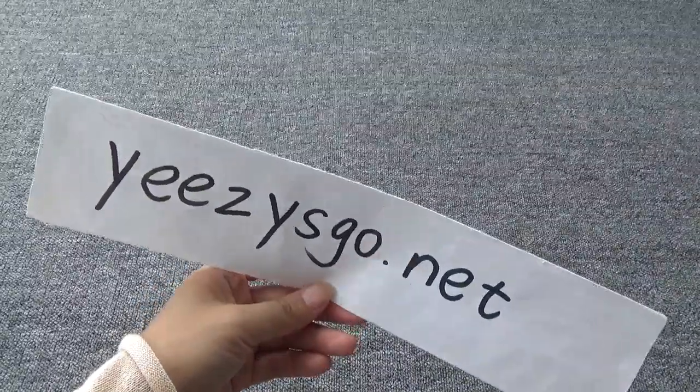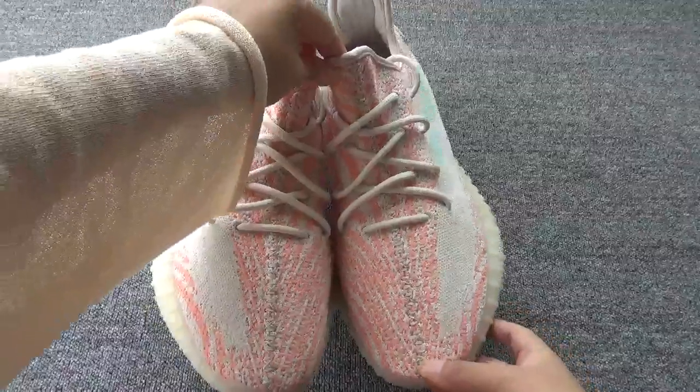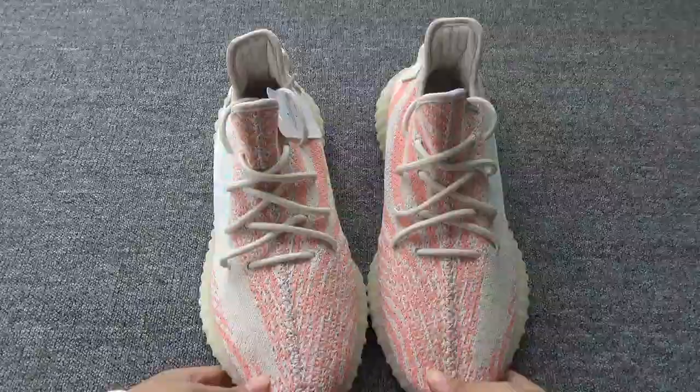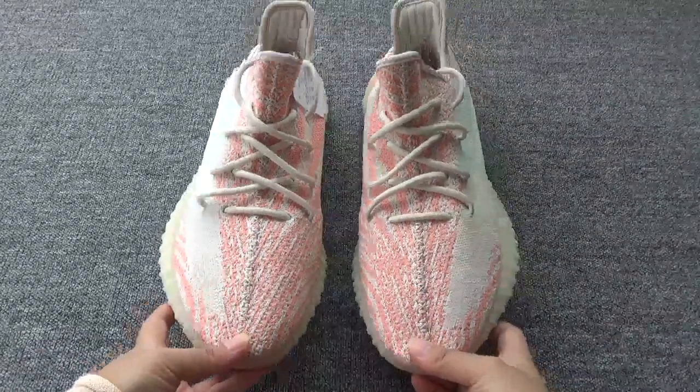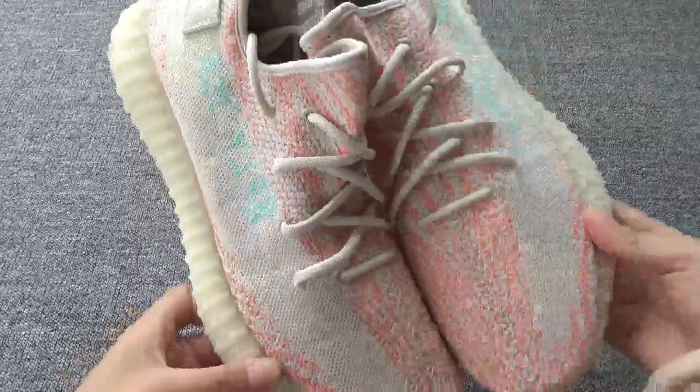Hello guys, this is Nancy from easyscore.net. Here are the new shoes — you can see the easy booster 315 version two, the big zebra. The new colorway looks very cool and beautiful, so cute.